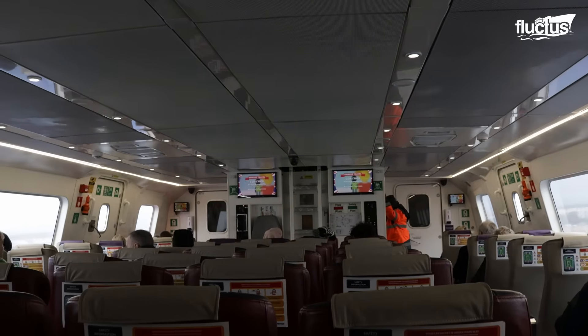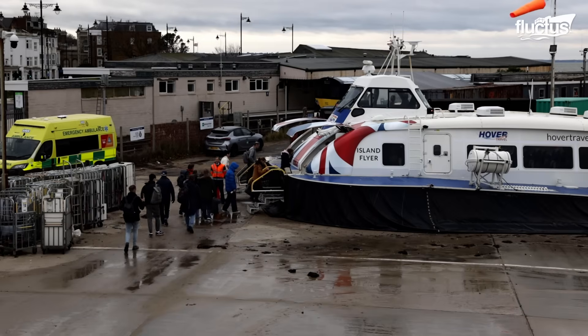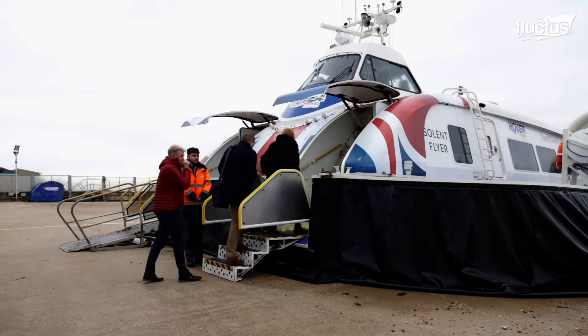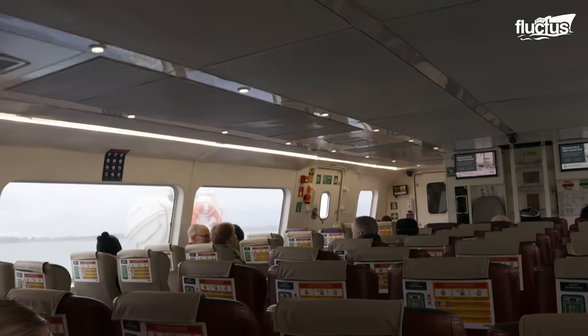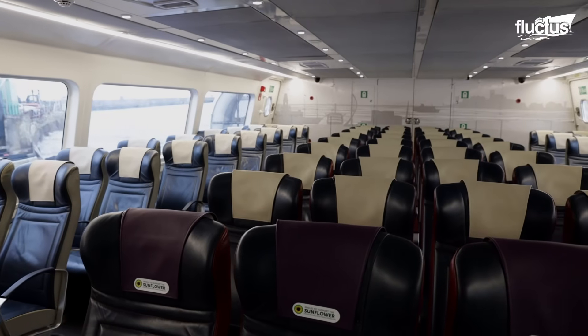The hovercraft runs every day, 363 days of the year, operates around 70 services a day, runs from early morning to the evening, and caters for commuters and tourists alike. More than 70 passengers can sit comfortably inside the hovercraft, the result of a change of focus by the company, opting for more attention to the transport of people than vehicles as it used to do in the past.